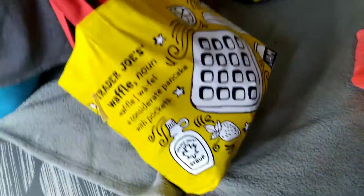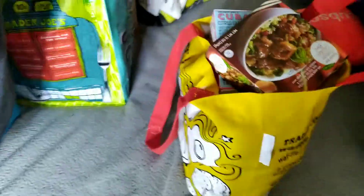So we found this cute bag — $2.99. This bag was brand new, as well as that one. It's like a great beach bag. Great reusable bags at Trader Joe's.